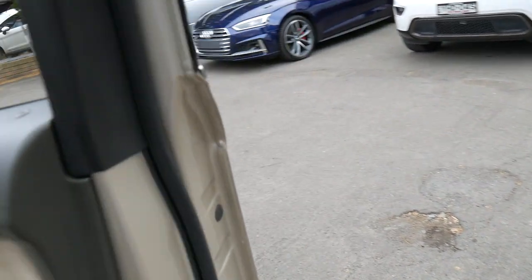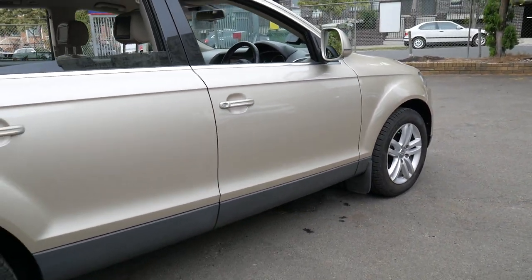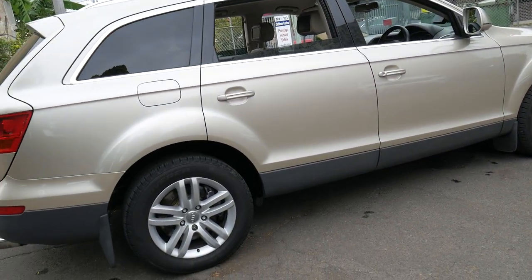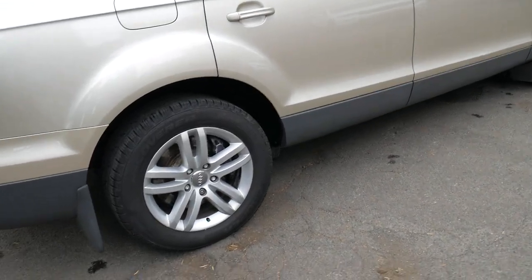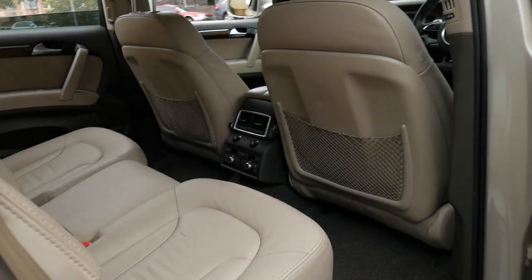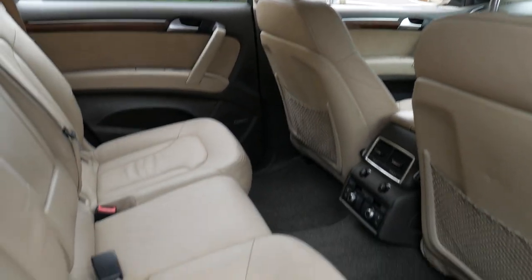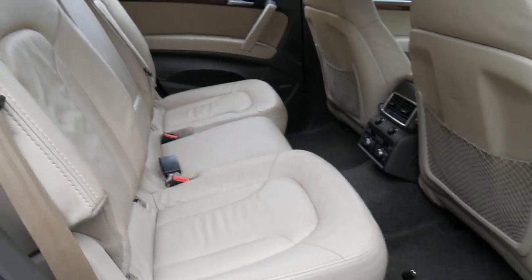It's got electric brakes for a caravan or large boat, and it comes in this beautiful metallic gold colour. It has S-line wheels, rear entertainment, and the back seats don't look like they've been used much at all.